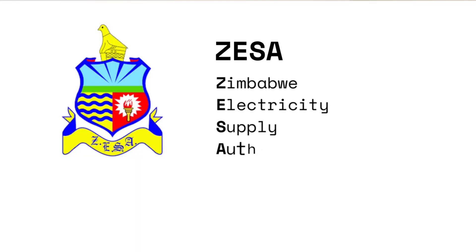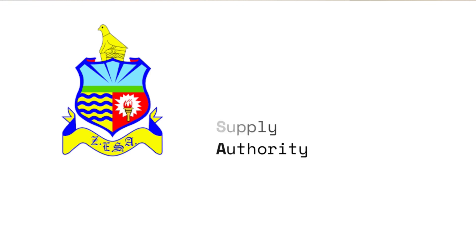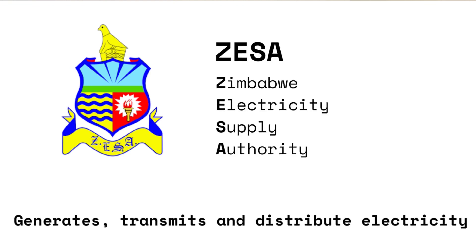Today we're going to be talking about imagining your ZESA prepaid meter being a smart meter. ZESA stands for Zimbabwe Electricity Supply Authority. It's a state-owned company that generates, transmits, and distributes electricity around Zimbabwe. They phased out the post-paid bill payment and introduced the ZESA prepaid meters.